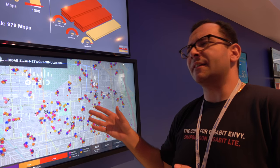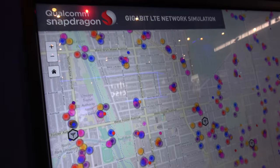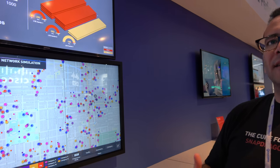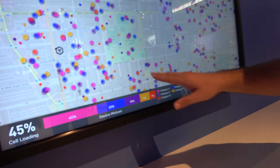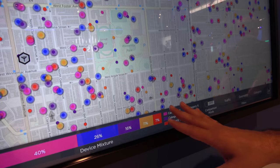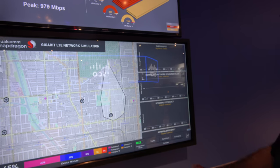One of the questions we always get is: that's the peak speed, but what are the real-world speeds I can expect? To answer that, we embarked on a pretty massive network simulation. This is actually Chicago — we capture the RF environment in the city, bring that data back, and put it into a very sophisticated simulator that can predict expected performance for a mix of devices and traffic types. There are different colored dots representing users with basic LTE devices up to more advanced ones, with 7% having gigabit LTE devices. We can select a cell sector and compare performance of different devices in that sector.